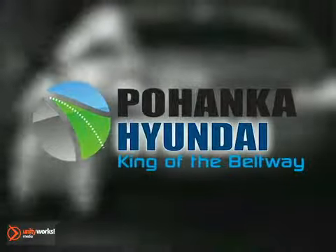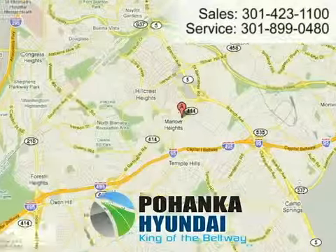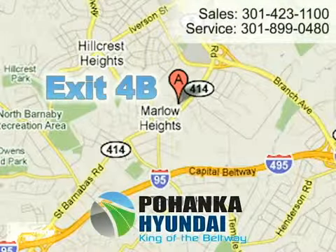Visit Pohenka Hyundai, King of the Beltway, today. We're conveniently located on the Capital Beltway at exit 4B.